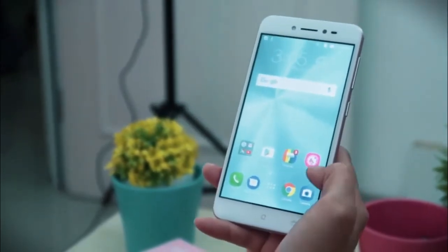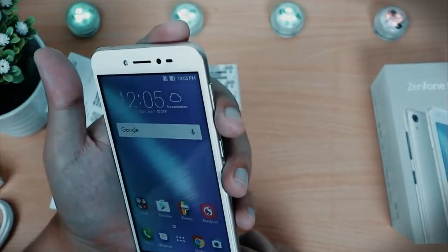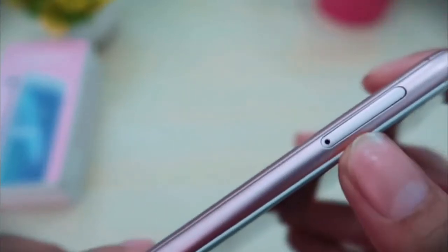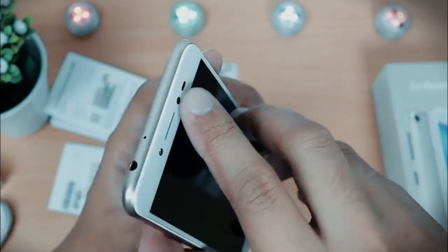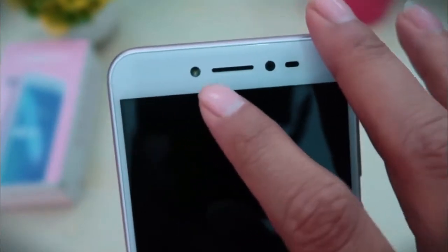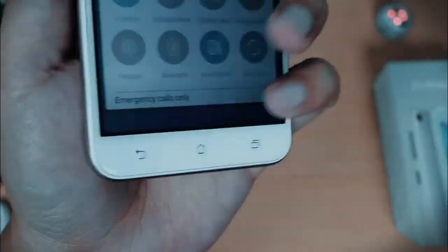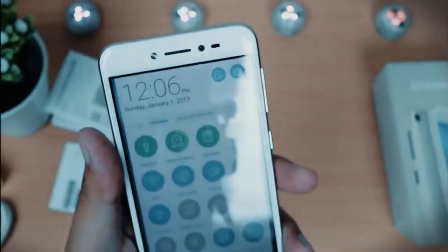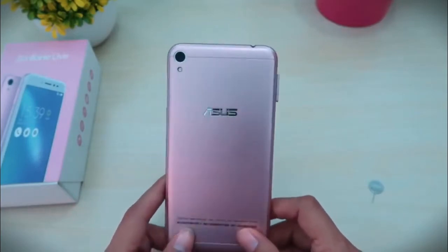Sebagai ponsel unggulan, seri ini dilengkapi dengan sejumlah fasilitas menarik. Fitur menariknya antara lain Glove Mode, Audio Wizard, PC Mode, File Manager, Asus Zenmotion yang terdiri dari Touch Gesture dan Motion Gesture, Do It Later, One Hand Mode, serta Asus Mobile Manager.